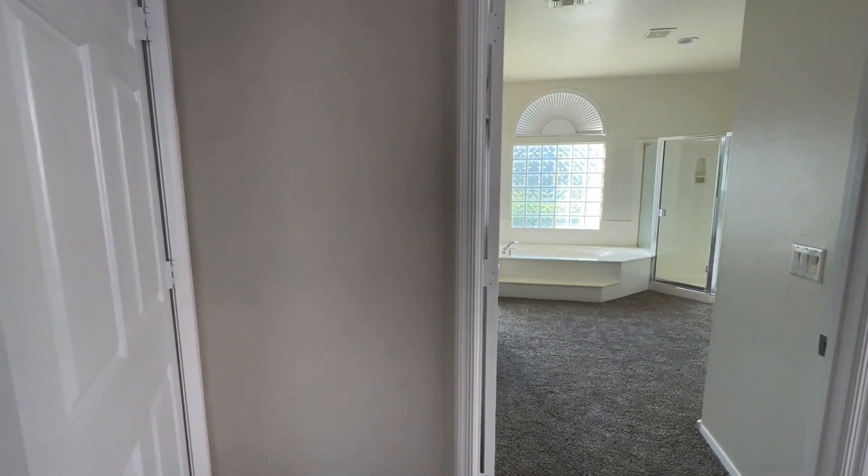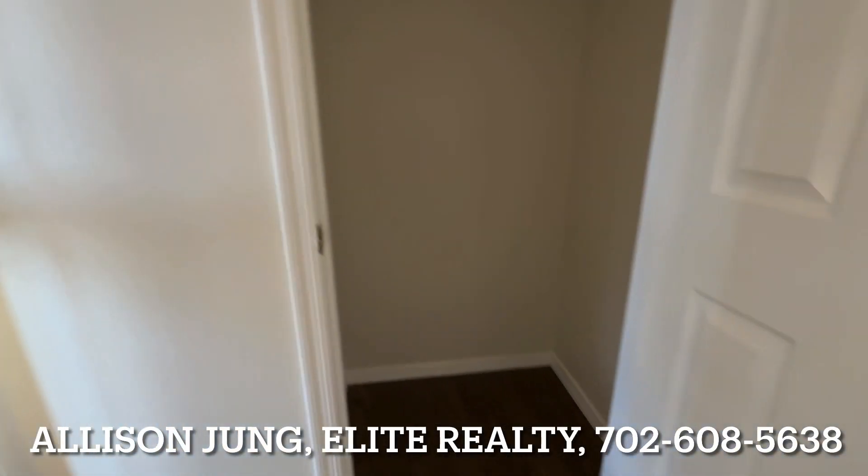And we're off to the next house. I didn't check this hallway closet when I first came in, but you do have that right behind the front door.